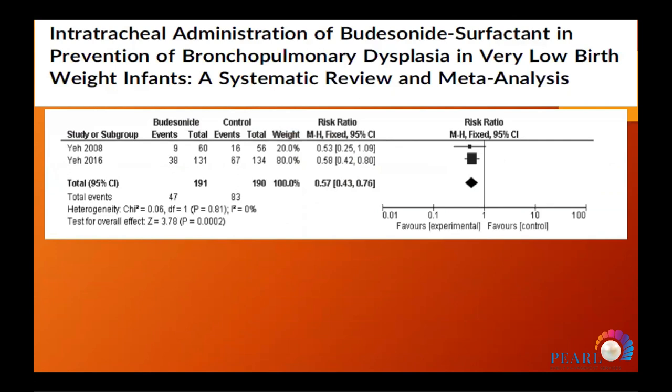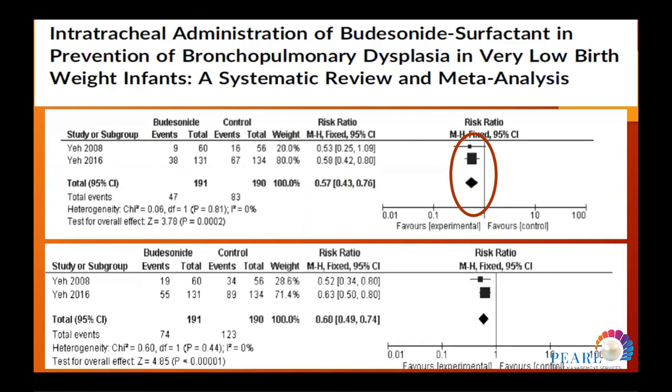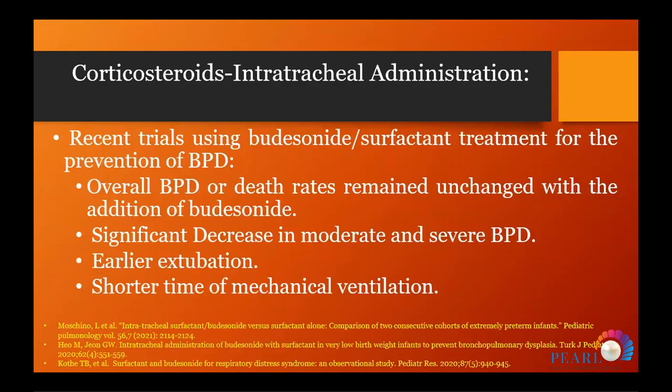Dr. Yeh's work was followed by multicenter studies in Taiwan and the United States, with a subsequent meta-analysis showing significant reduction in both bronchopulmonary dysplasia and composite BPD-and-mortality at 36 weeks. However, several recent studies found no significant effect of instilled steroids compared to surfactant-only control groups.